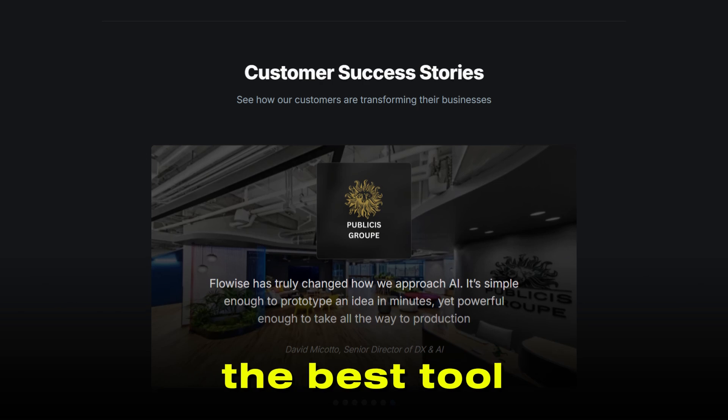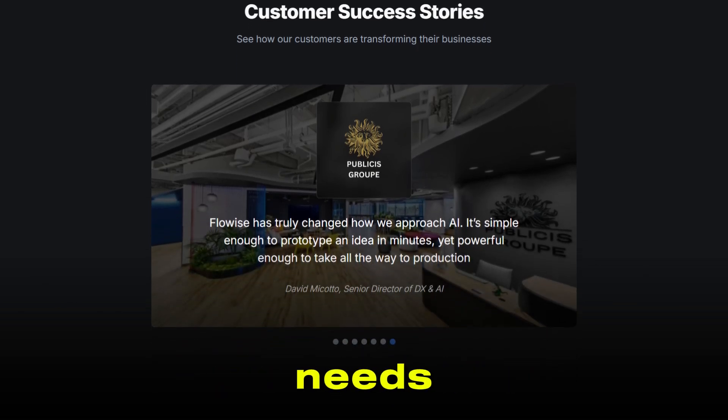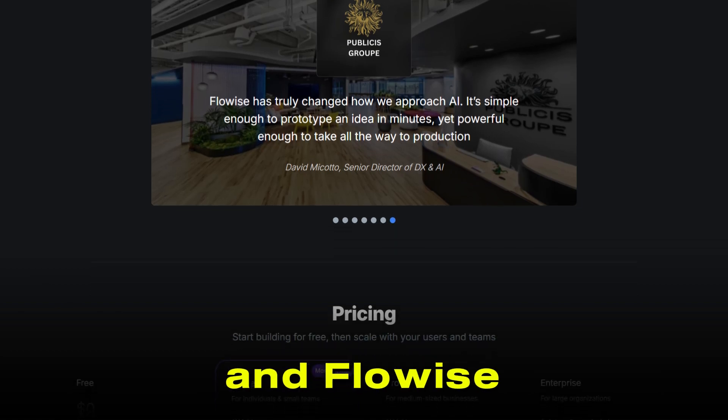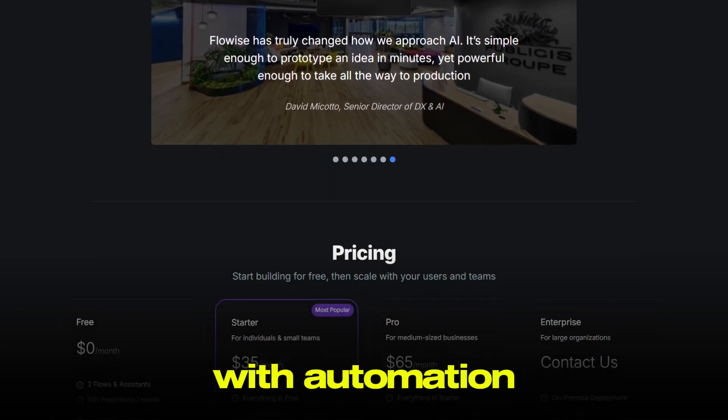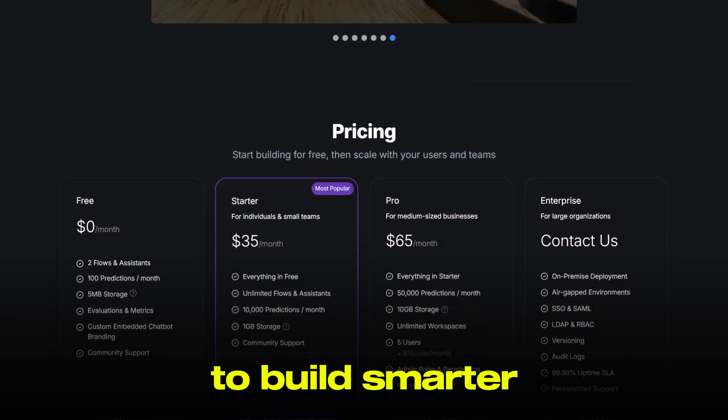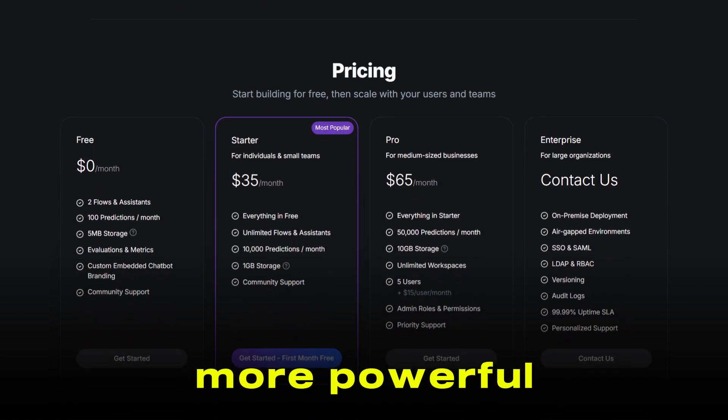At the end of the day, the best tool is the one that fits your specific needs and technical comfort level. Both N8N and FlowEyes are pushing the boundaries of what's possible with automation and AI, and whichever you choose, you'll be well-equipped to build smarter, faster, and more powerful workflows.